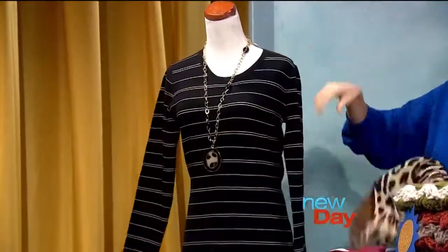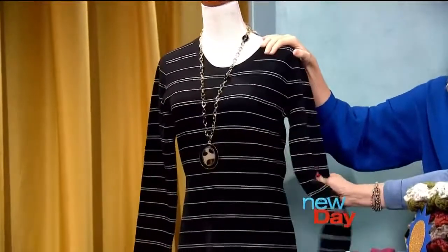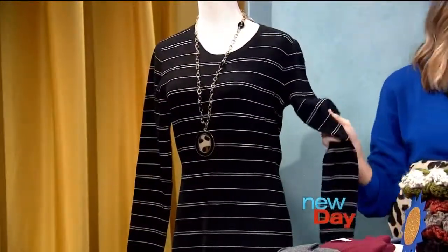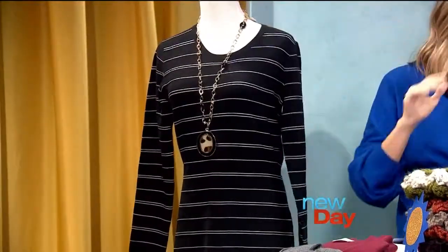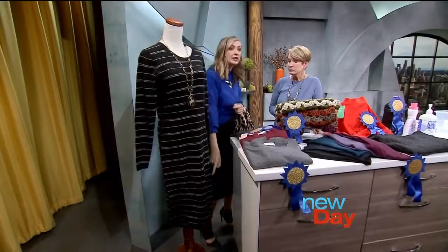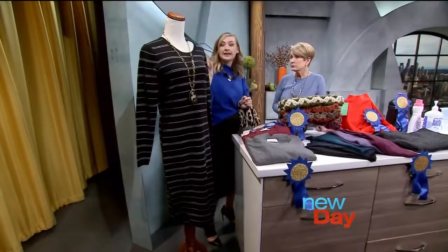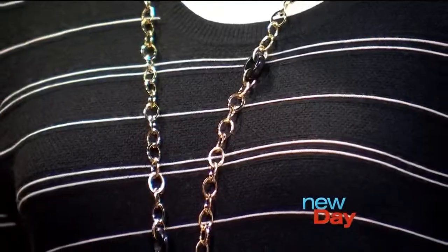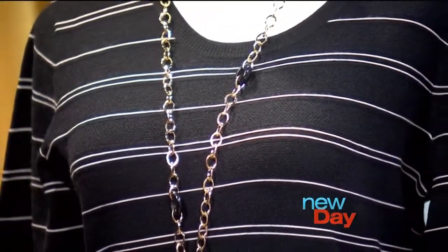Now let's talk about this sweater dress — this is the best sweater dress. I love the weight of this. It's from Athleta, $138, but hopefully you can find it on sale since they're part of the Gap brands and do lots of great sales. The length comes down below the knee, so it's perfect with your boots. It's thick enough to wear but not so thick that you feel really heavy — sometimes sweater dresses can make you look like the Michelin man.